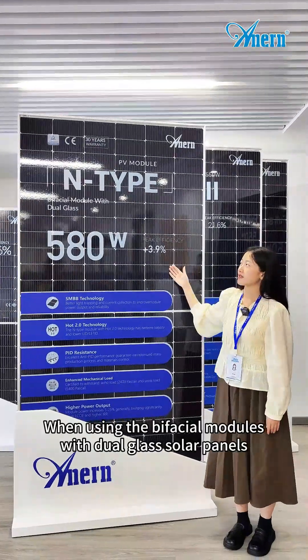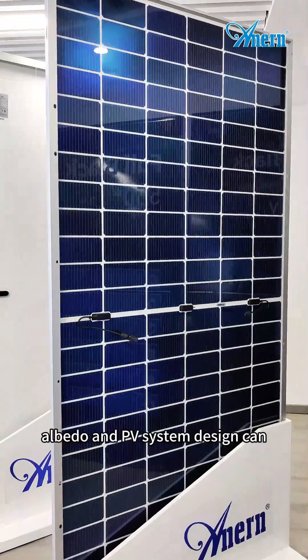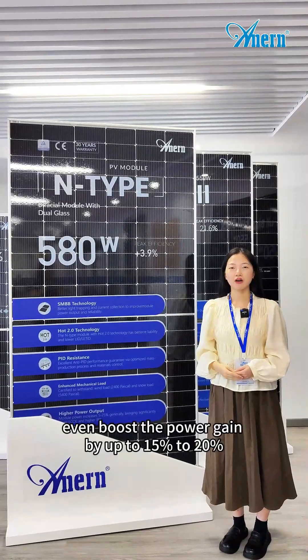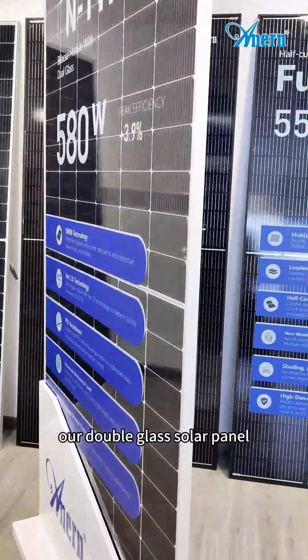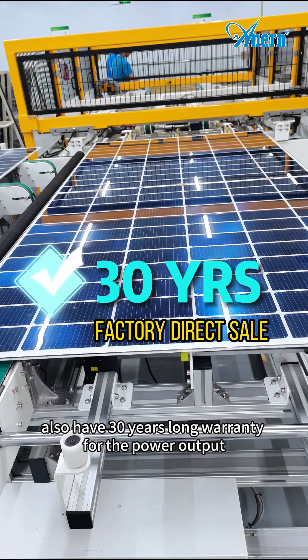When using the bifacial modules with dual glass solar panels, the albedo and PV system design can even boost the power gain by up to 15% to 20%. In addition to higher power, our double glass solar panels also have a 30-year long warranty for the power output.